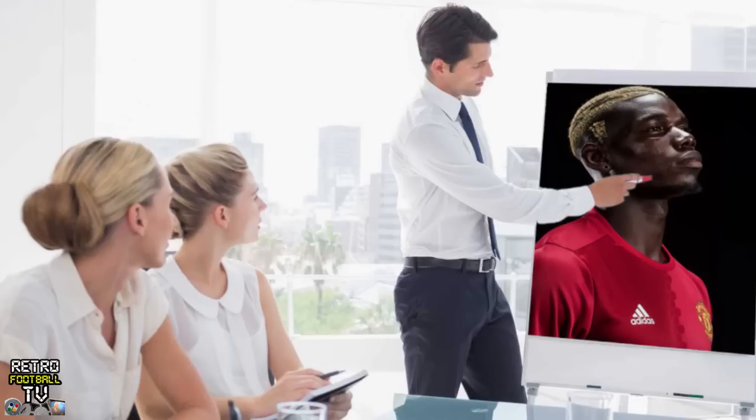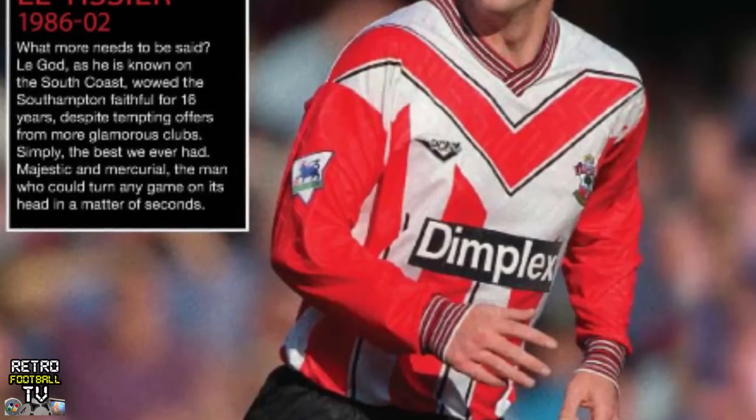In a kit designed so desperate for attention that it would make Paul Pogba's marketing agent blush, here's Pony's Southampton kit. It gets a 90s rating of eight Mad Keith from the Prodigy haircuts out of ten.